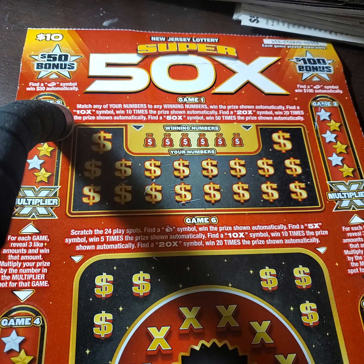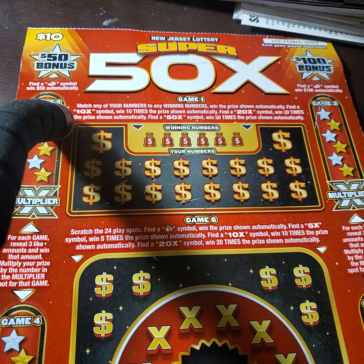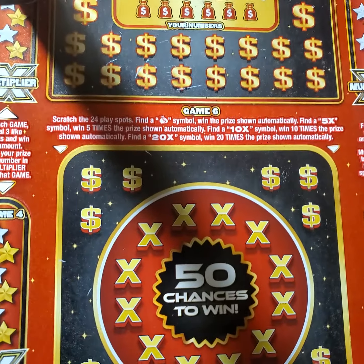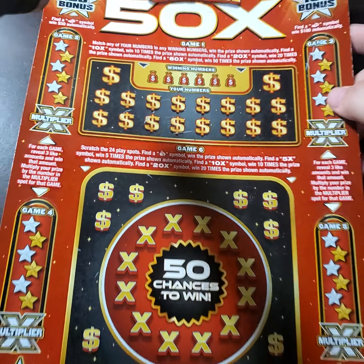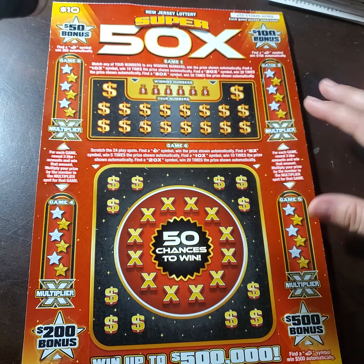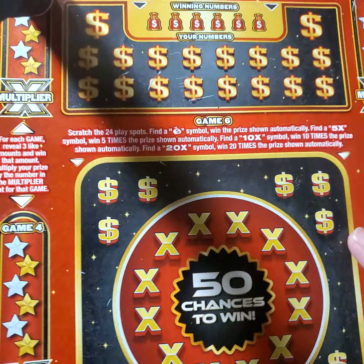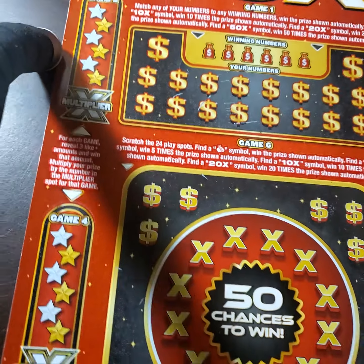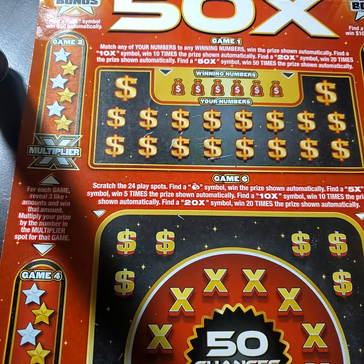Hey y'all, so I have got a New Jersey ticket. This comes in to us from Matt Scratch Koozie. You guys have seen him on my channel before — he has sent some fun mail. And this ticket is so huge, I cannot even get this whole thing inside of my screen. Like, I have to hold the camera way up here.